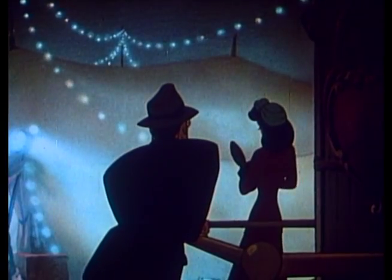It's not washed out. It's not dark. You can see what's going on. They did a wonderful job on this particular cartoon.